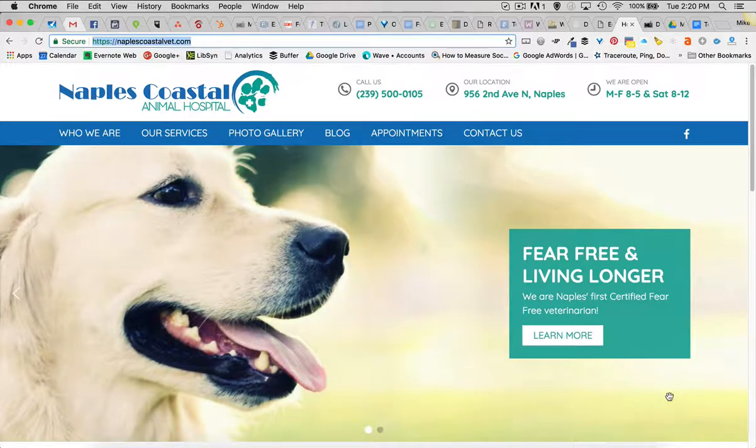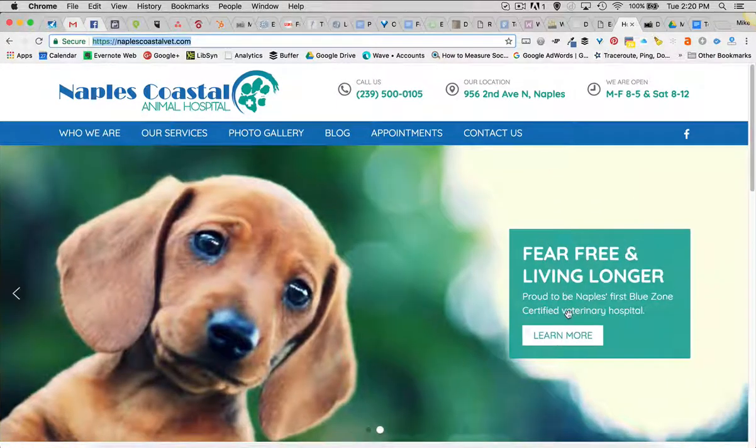The owner just started the business, so this is a brand new domain, brand new website, brand new business. So we're trying to get them out there, ranked, and well-known in the greater Naples area.